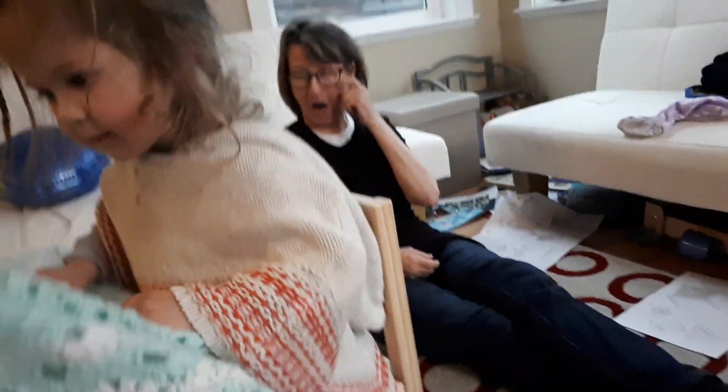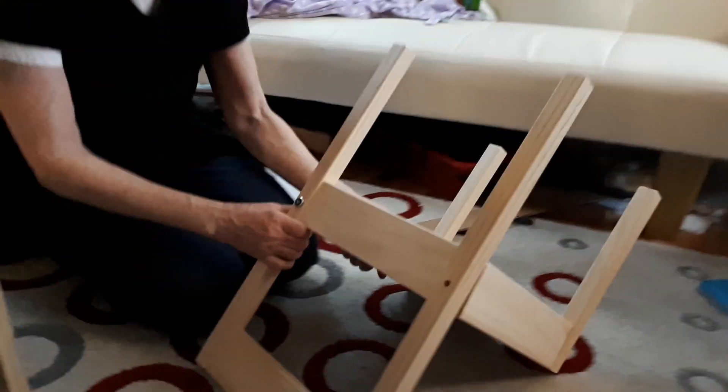Now you're sitting at the table and chairs. That's so nice. Yay, it's great. So exciting. Are you having fun? Can I have a seat too?